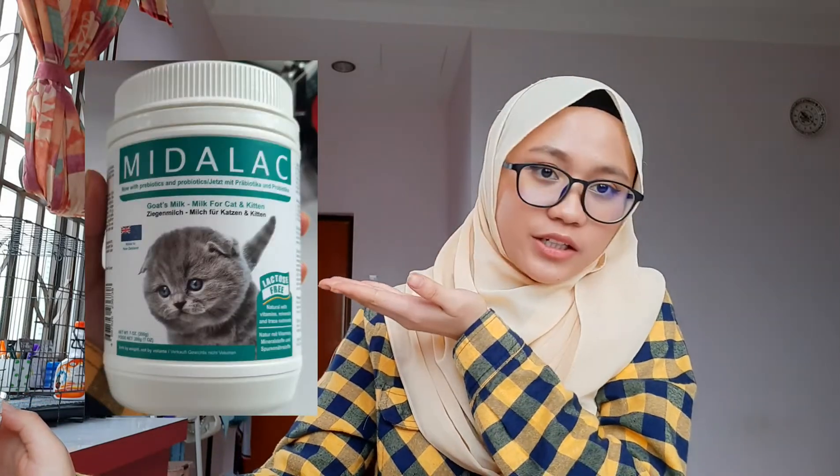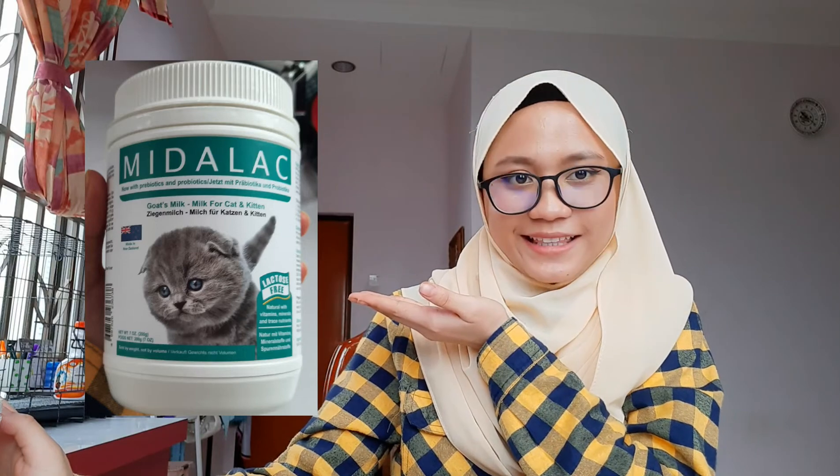Hello and Assalamualaikum. My name is Nurul Nabiha Binti Berreira. Today, I would like to share the important nutrients in a product. This is a middle egg and this is a good milk, which is a milk for cats and kittens.